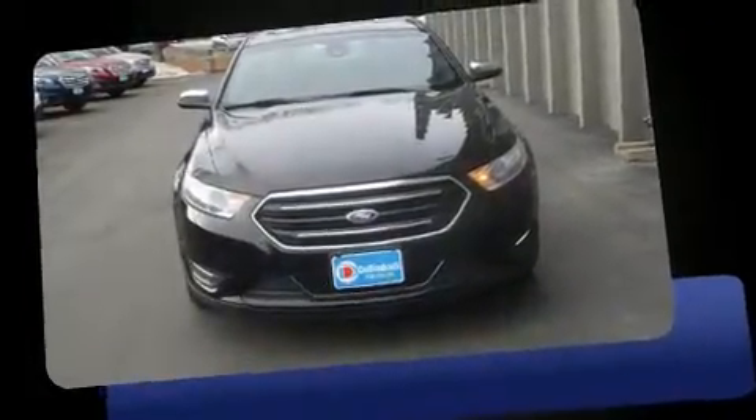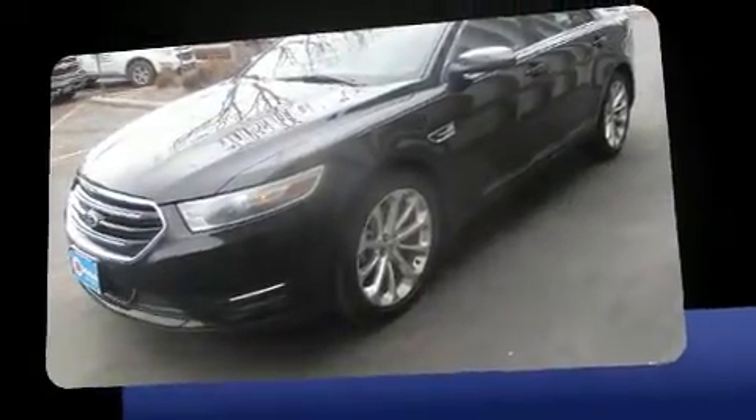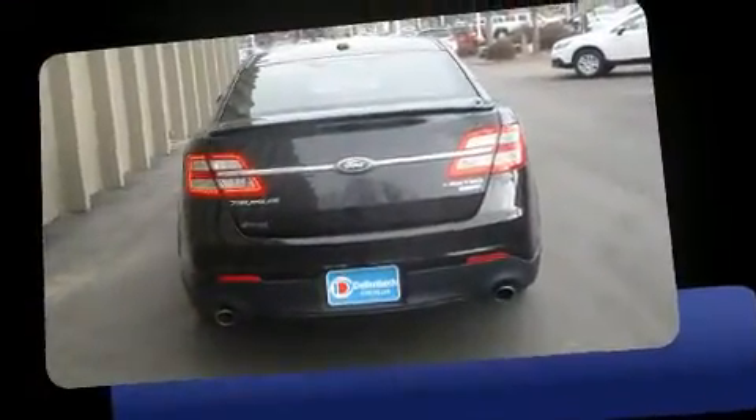Here's a great deal on a 2014 Ford Taurus with less than 40,000 miles on the odometer. This four-door sedan prioritizes comfort, safety, and convenience. It features all-wheel drive versatility, an automatic transmission, and a 3.5-liter six-cylinder engine.